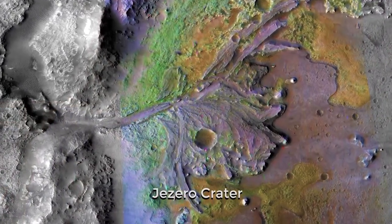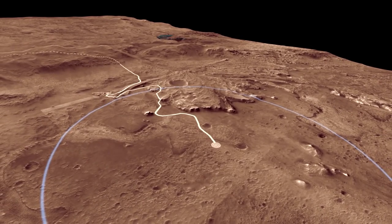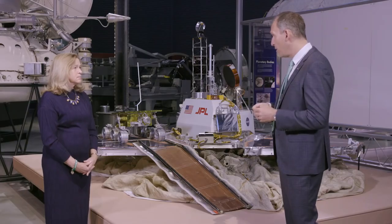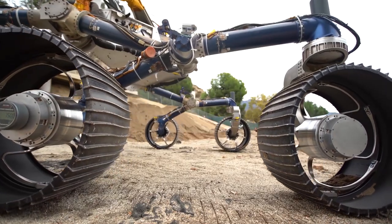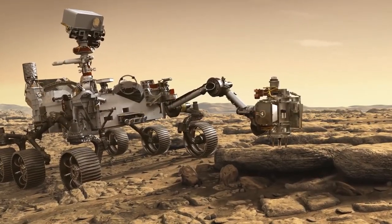Were there environments on the surface in which life could have evolved? We know the answer to that question because of all the work we've done with these previous missions — the answer is yes. We know that where we're going to land, Jezero crater, it's basically an ancient river delta next to some craters. That's a place we would want to be if we want to look for extinct life. Mars 2020 is really pushing that issue of: can we find evidence of past life on Mars?